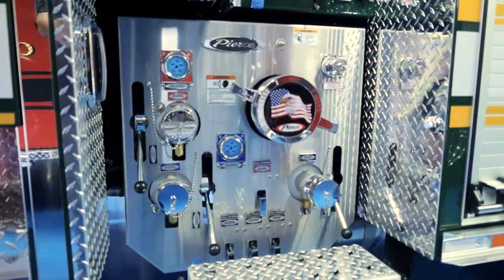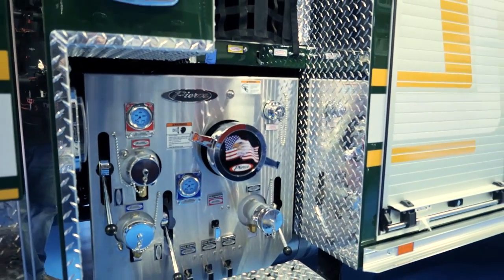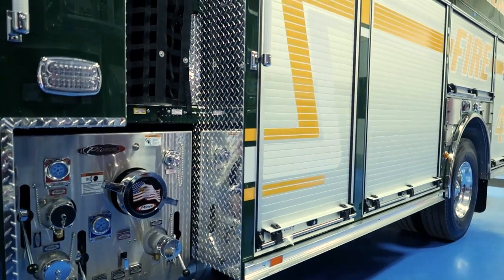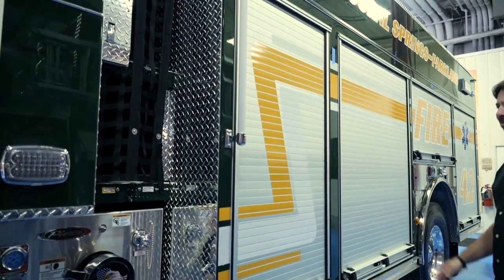This particular apparatus is owned by the City of Parkland. The City of Parkland contracts with the City of Coral Springs to do fire protection, EMS, and community risk reduction services. They own the apparatus and the Coral Springs Parkland Fire Department staffs the apparatus.